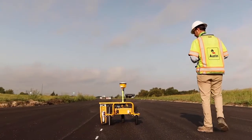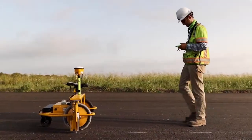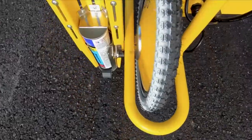Once the roadway has been milled and overlaid with new asphalt, the TMR marks the exact location for striping in a fraction of the time it takes using traditional methods.